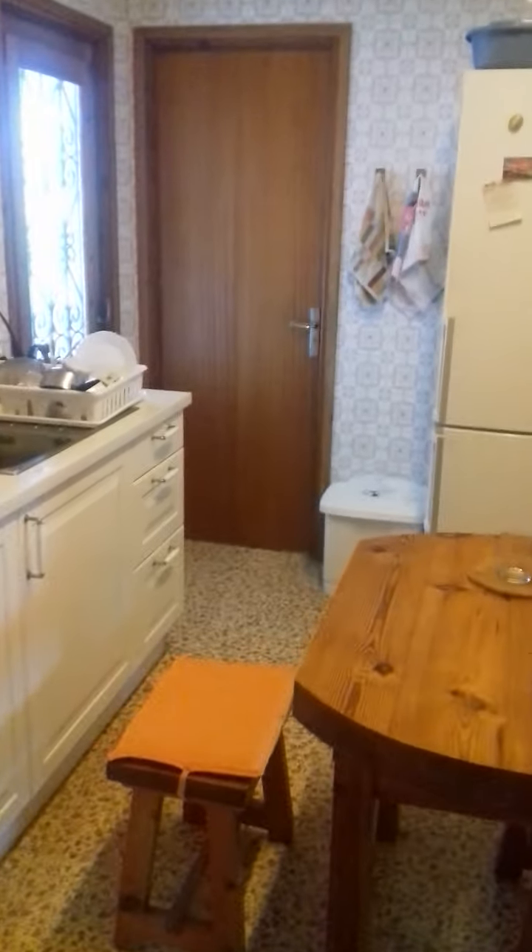Right, here we are. I'm starting in the kitchen. There's the fridge, there's the sink, there's the cooker, and I'm heading out of the door.